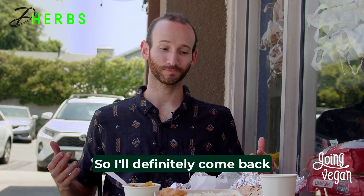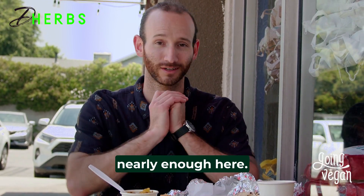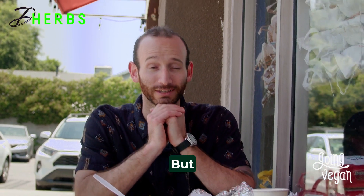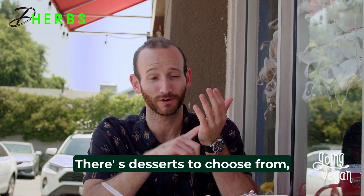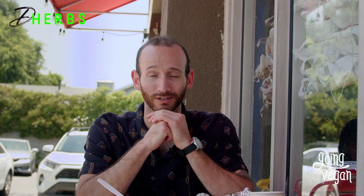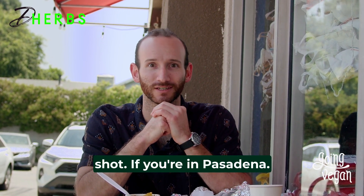I'll definitely come back because I did not try nearly enough here. There are tons of options and desserts to choose from, so I'll be back for sure. This is a great place — come on down and give it a shot if you're in Pasadena.